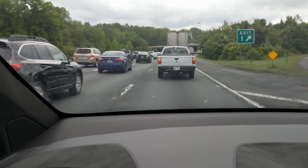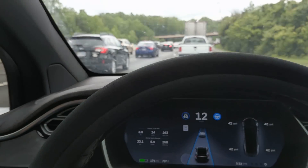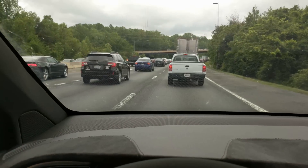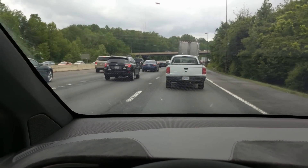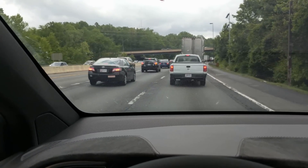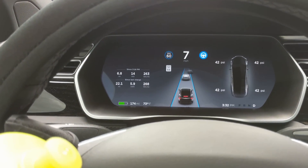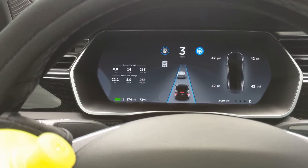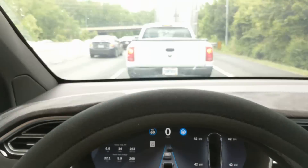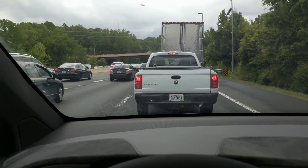Estimated time in traffic: 24 minutes. Oh, that's not good. Well, I'm not going to keep you on this video for 24 minutes. I'll come back again if there's anything interesting to watch. Otherwise, it's stop and go traffic and I can enjoy myself because I don't have to drive. It's stop and go traffic and I don't have to drive — pretty cool.